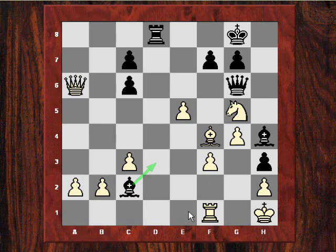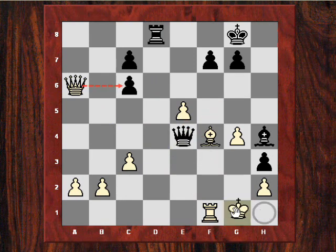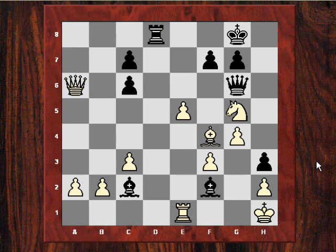The knight is stranded because Ne4 — there's Bxe4, because this firm pawn is mating White. For example like this — so these bishops finally sliced into White's position quite decisively.